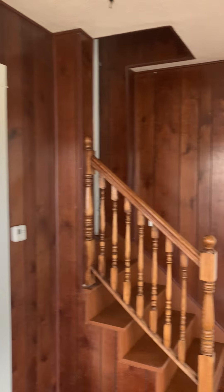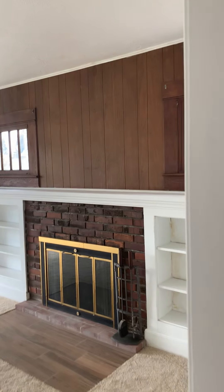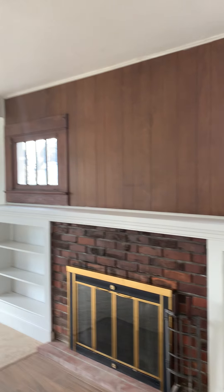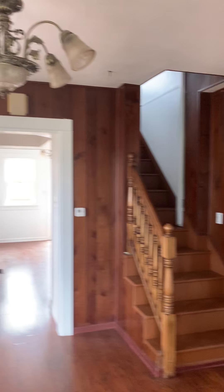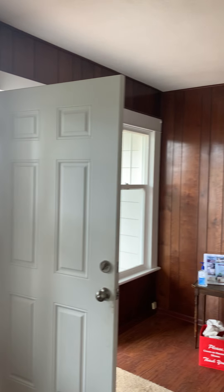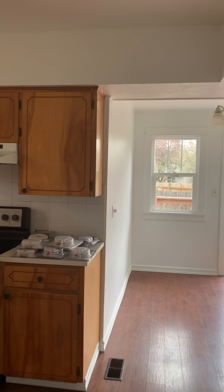It also has a basement level. The large formal dining room still has the character from back in the 1920s. This house is listed at $389,900.